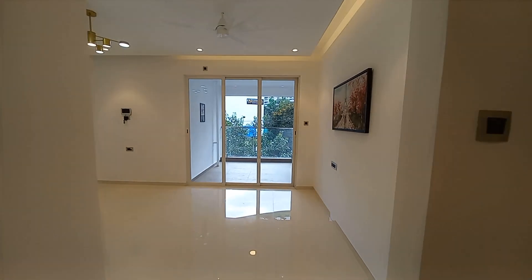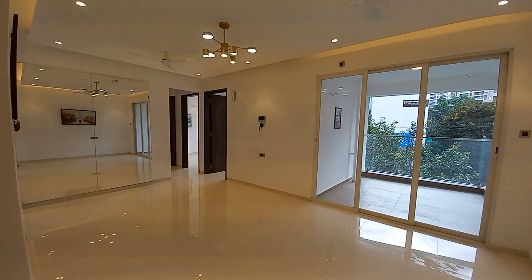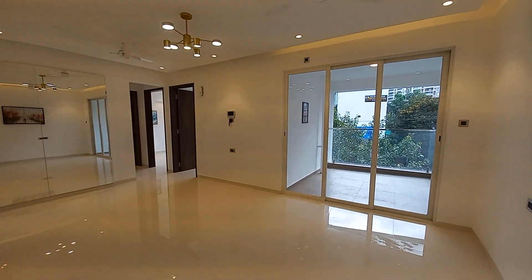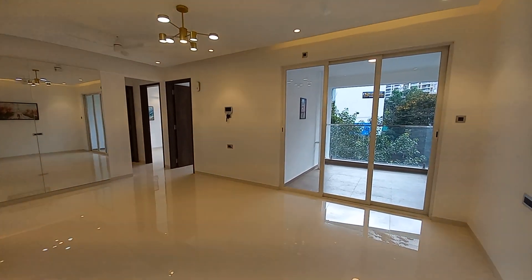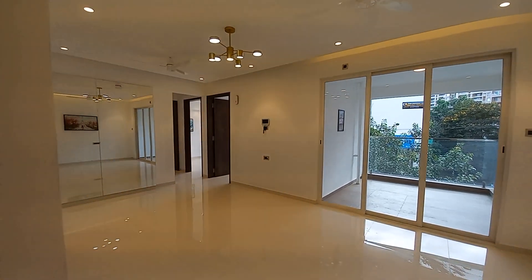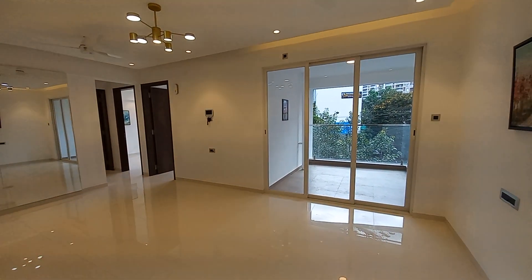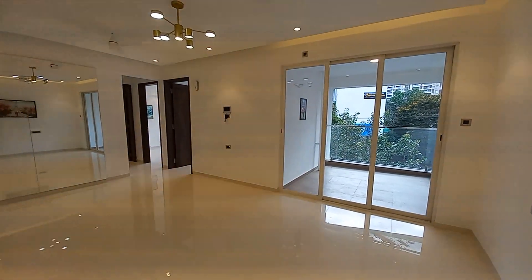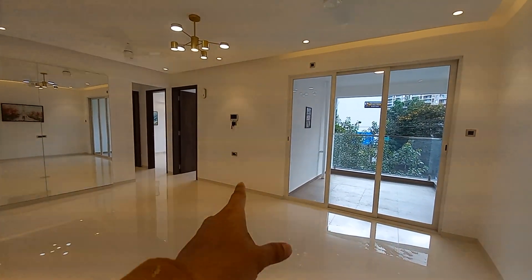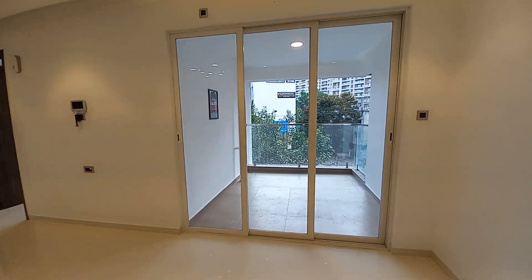Now we are entering into the actual apartment. This apartment is having a size of approximately 20 feet long by 12 feet — a very nice living-cum-dining space. The living space is on this side and the dining is separated from the living. You can have a TV unit space over there if you want. With this living-cum-dining you will get an attached balcony.